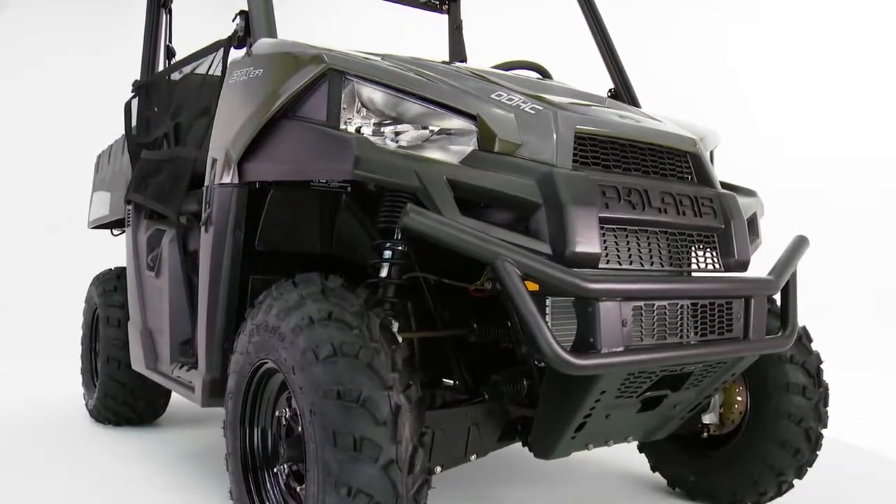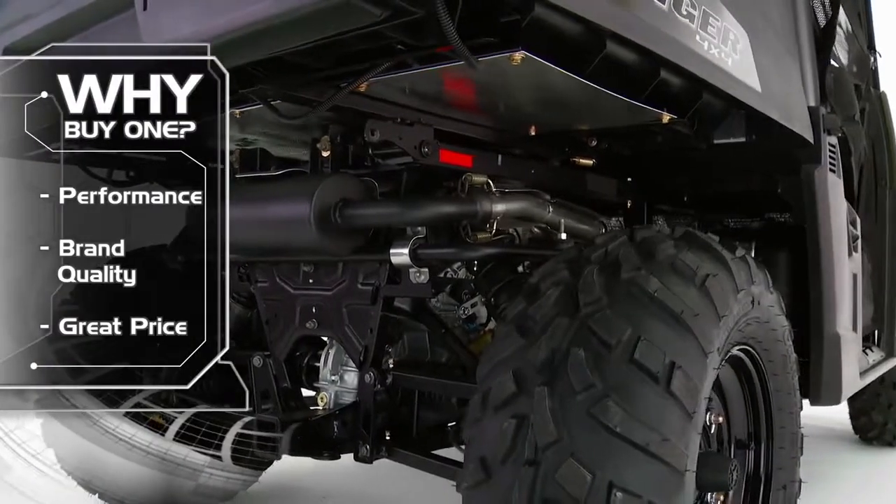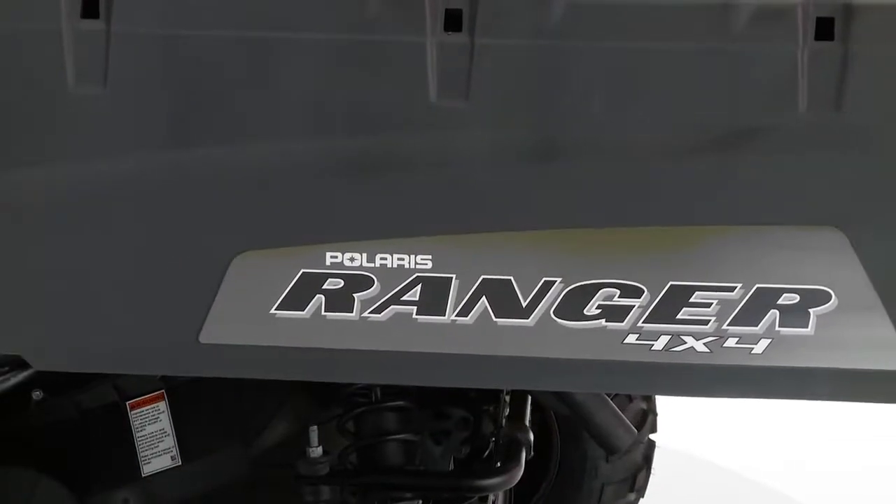Customers' main reasons for buying the Ranger ETX are its dependable, high performance, brand quality, and its great price.